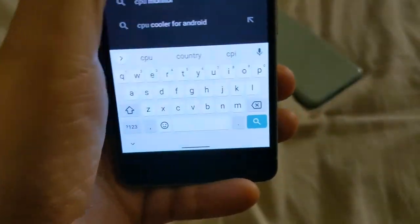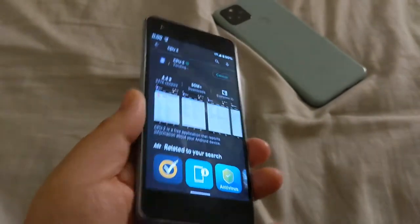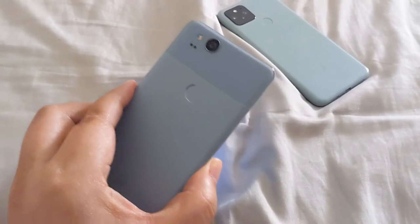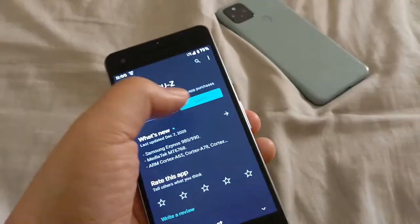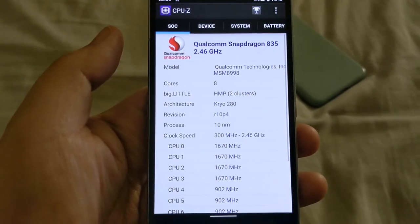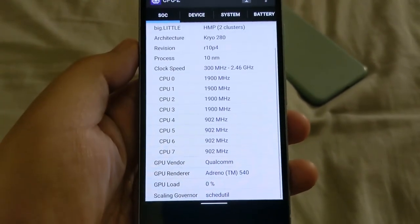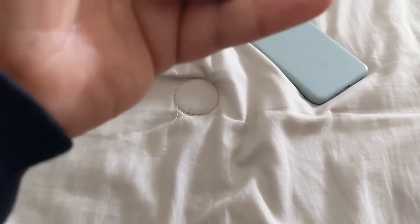I know it has the Snapdragon 835 as the processing chip and four gigabytes of RAM. Here are the specifications — you can see the Snapdragon 835 clocked at 2.46 gigahertz, and it has the Adreno 540 as the GPU for graphics.